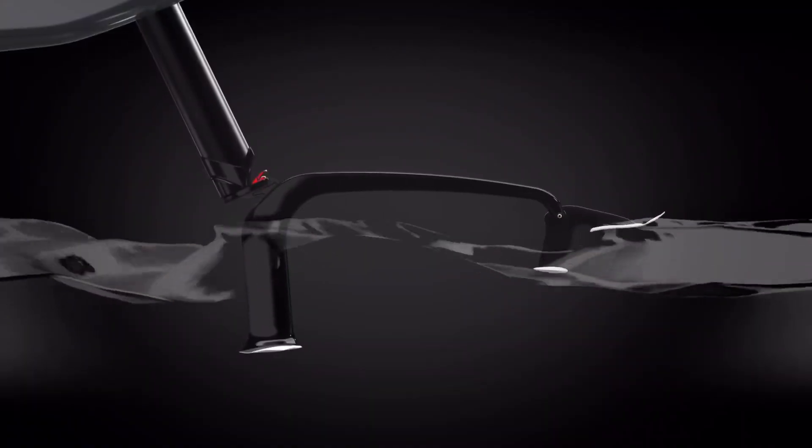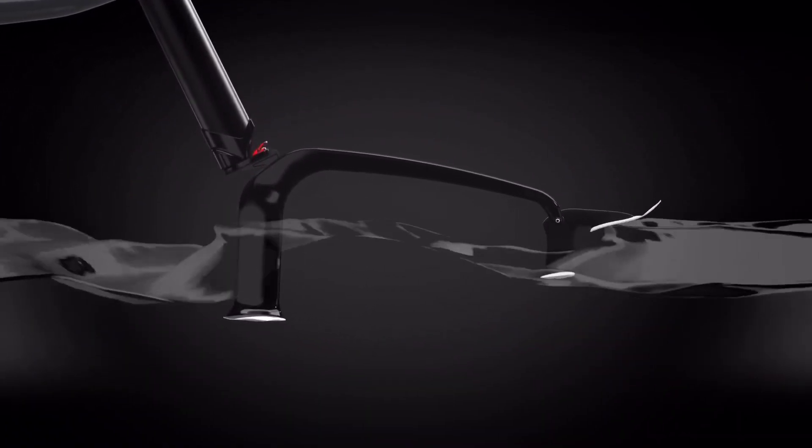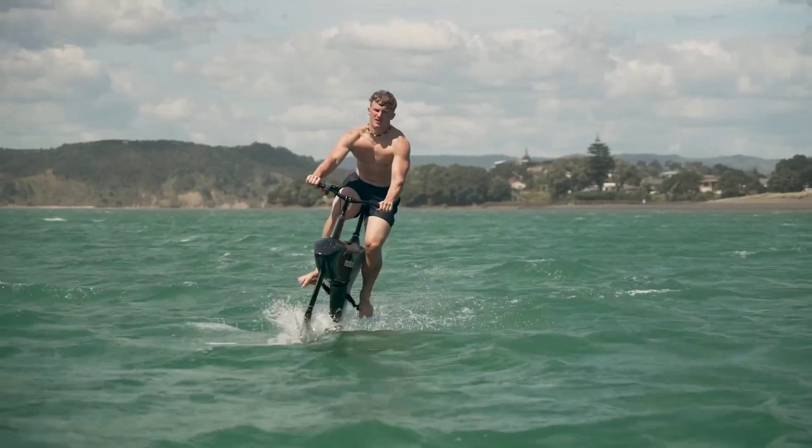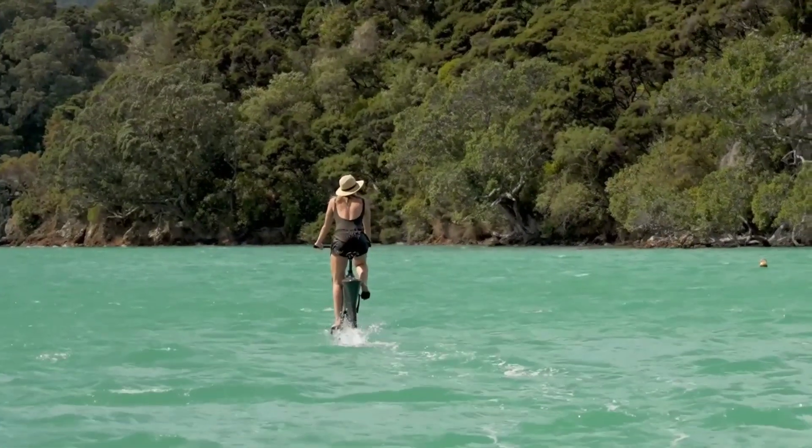Priced at $9,749 USD, the Manta 5 Hydrofoil SL3 is not just a ride — it's an invitation to explore the open water like never before, blending exhilarating adventure with effortless elegance.